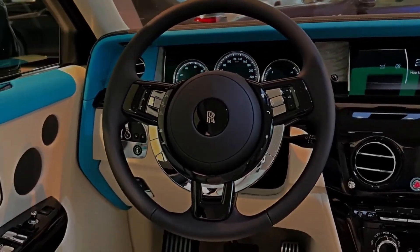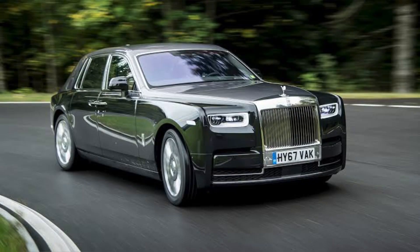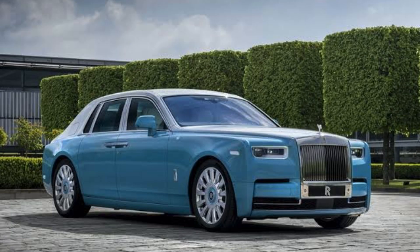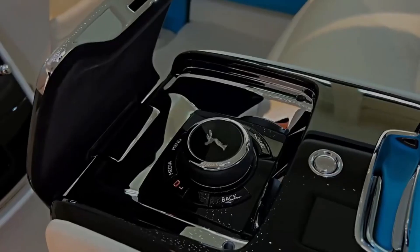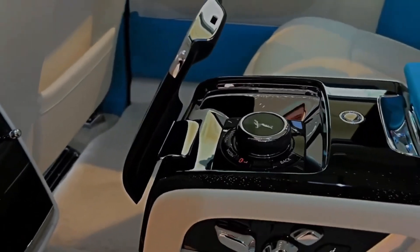The infotainment system is a 17-inch touchscreen, and it is one of the most responsive and intuitive systems on the market. The 2024 Phantom is powered by a 6.75-liter V12 engine that produces 563 horsepower and 664 pound-feet of torque. This engine is mated to a ZF 8-speed automatic transmission, and it provides the Phantom with a smooth and effortless driving experience.